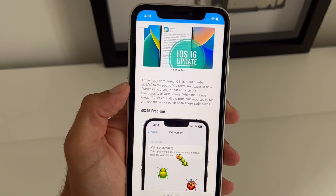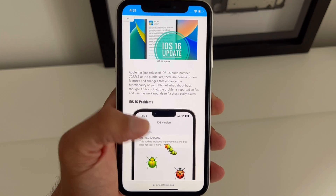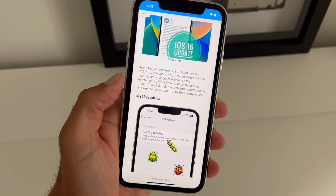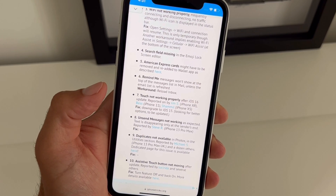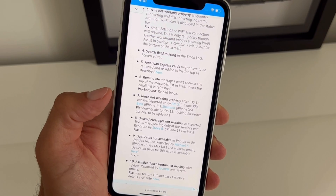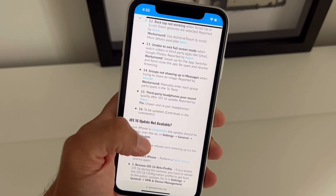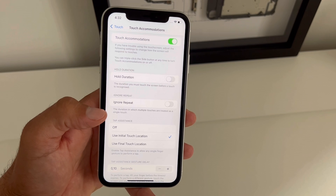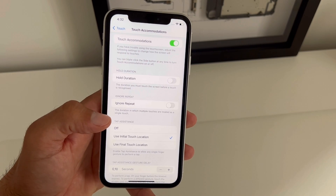For an extended list of iOS 16 bugs and their workarounds, please visit iPhoneTricks.org — link available in the description. Check out all problems reported by our readers along with available fixes and workarounds. If you find this tip helpful, don't hesitate to comment, like and subscribe.